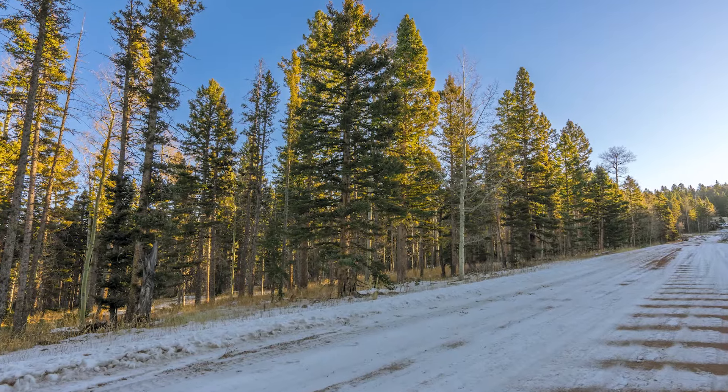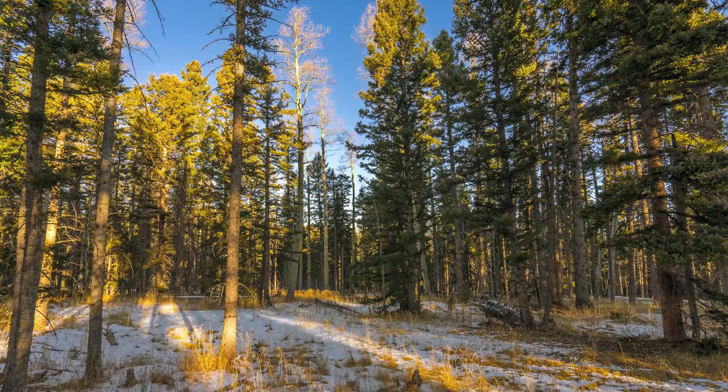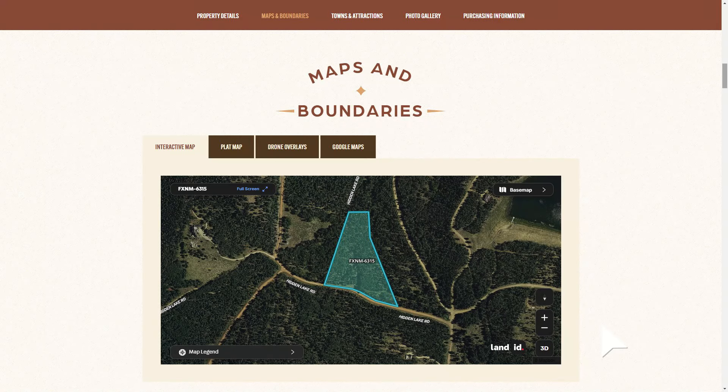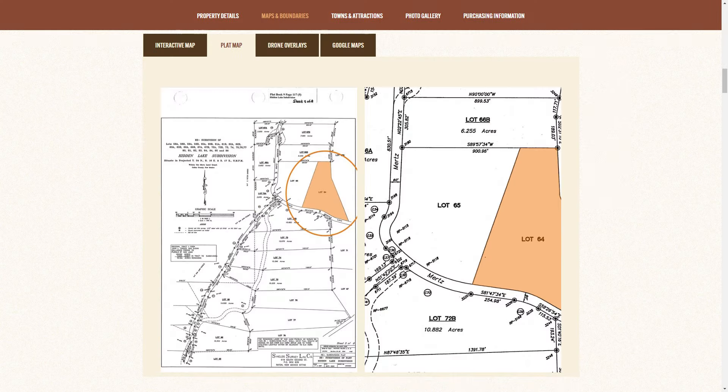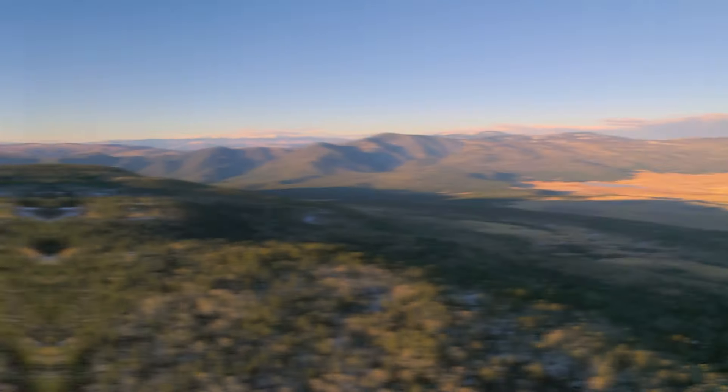It should be noted that while most maps identify the road the subject property is located along as Mertz Place, there are a few which identify it as Hidden Lake Road. For instance, if you come down to the listing page in the maps and boundaries section, you'll see we have an interactive map that shows this as Hidden Lake Road, but we also have a plat map which shows this as Mertz Place. So just something to keep in mind if you do go out to scout the property.